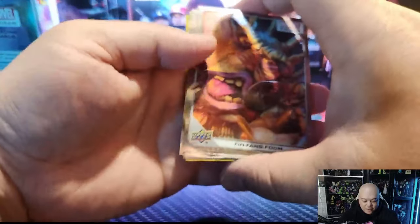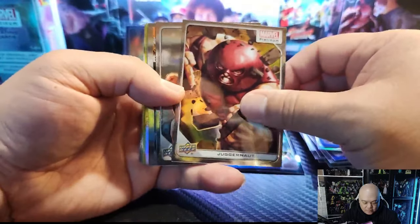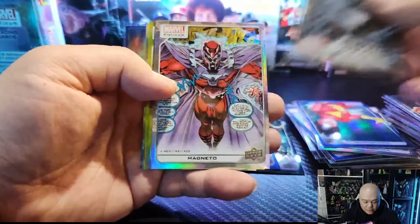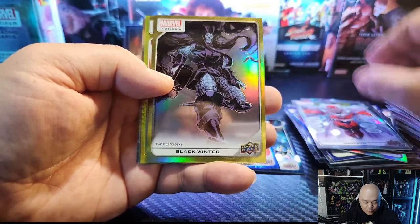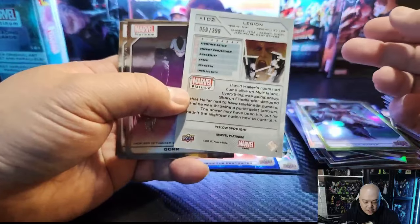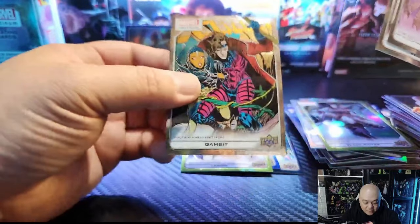We got Gambit on the back, which is sick. We got a yellow rainbow. Juggernaut looks dope, I love that art — just looks so powerful. We got the Blob. Quicksilver in the variant — I absolutely love this card, the art on the Quicksilver is beautiful. Very nice rainbow with Magneto. We got Black Winter as our yellow rainbow, and we've got Legion in our yellow spotlight — and that's the 399. Gore, Red Hulk — love the Red Hulk. And I love the Gambit, that's dope.